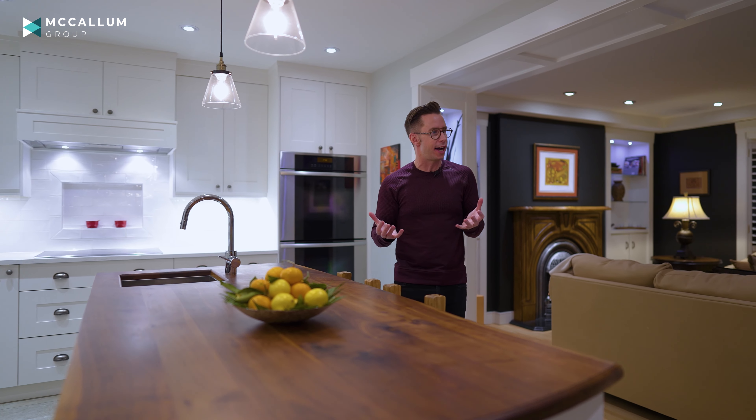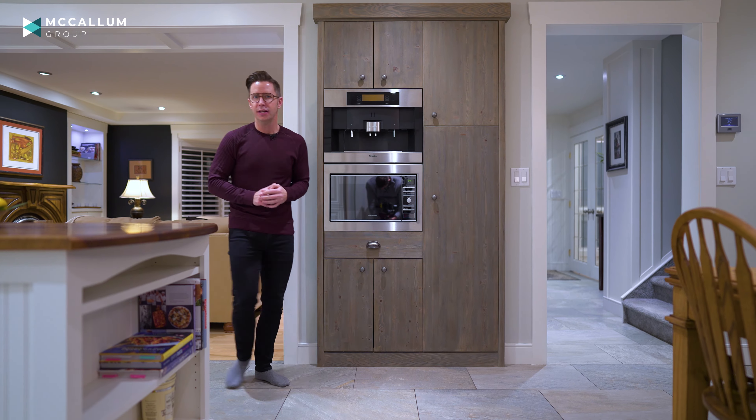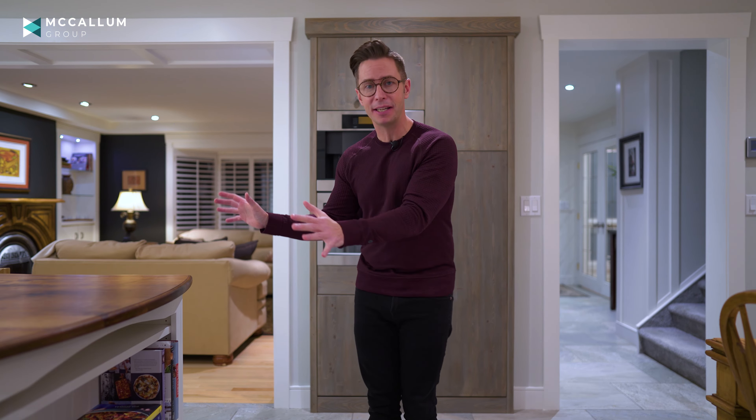Even though it's cold out there, a room like this is perfect for enjoying a nice wintry day. Take a look around — it is gorgeous from all angles, located directly off that front entrance. You enter right into a room like this.